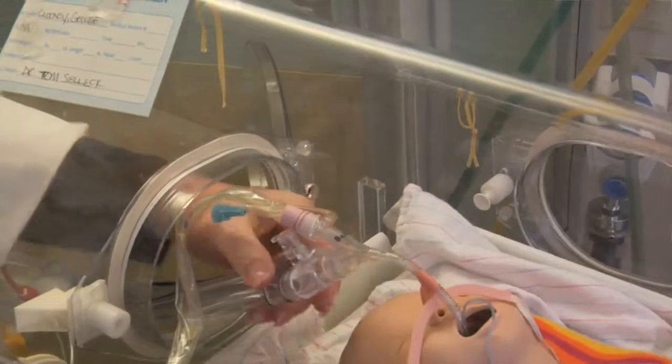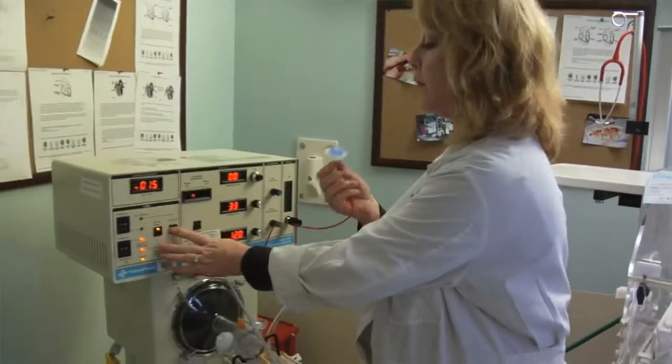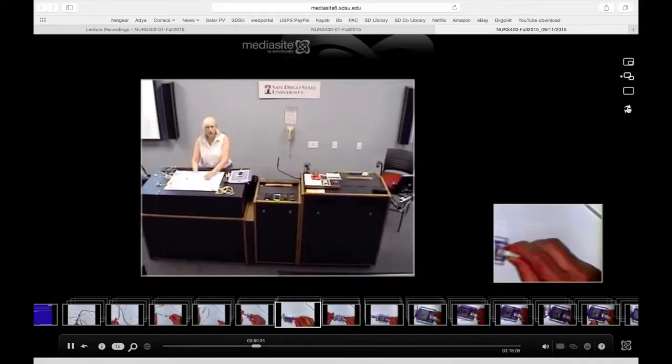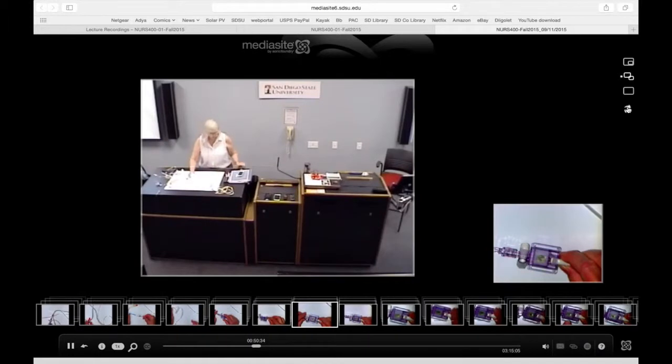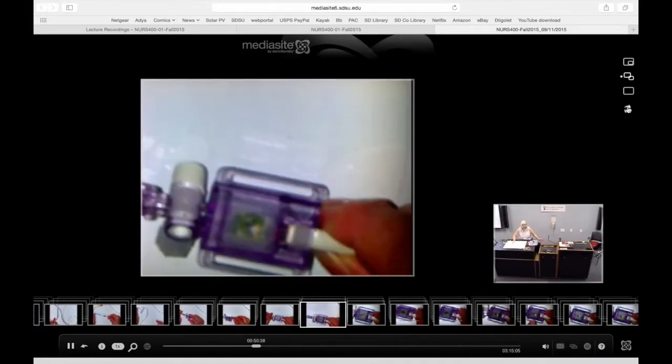They use it for review, especially when they are in the clinical setting and taking care of patients, and especially in preparation for exams. Two weeks prior to the exam, I listen to it over and over again. I sit there and take notes while she's lecturing — just hearing it and seeing it and looking at the clicker questions she gives us. You have your notes, the book, and then the lecture, and it all really helps to tie everything in.